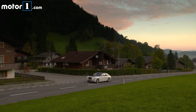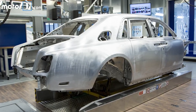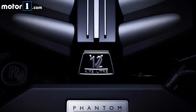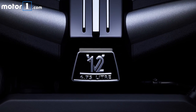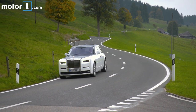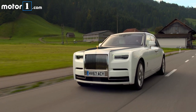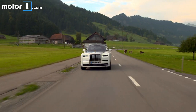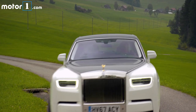Everything about this Phantom is new, right down to its bones. There's a new platform known as the Architecture of Luxury, and a brand new bi-turbocharged engine, though it still carries that iconic 6-and-three-quarters-liter displacement. This motor is an impressive thing, with 563 horsepower and 664 pound-feet of torque, able to scoot the Phantom from 0 to 60 miles per hour in just over 5 seconds. But in a car like this, performance and speed are pretty much irrelevant.